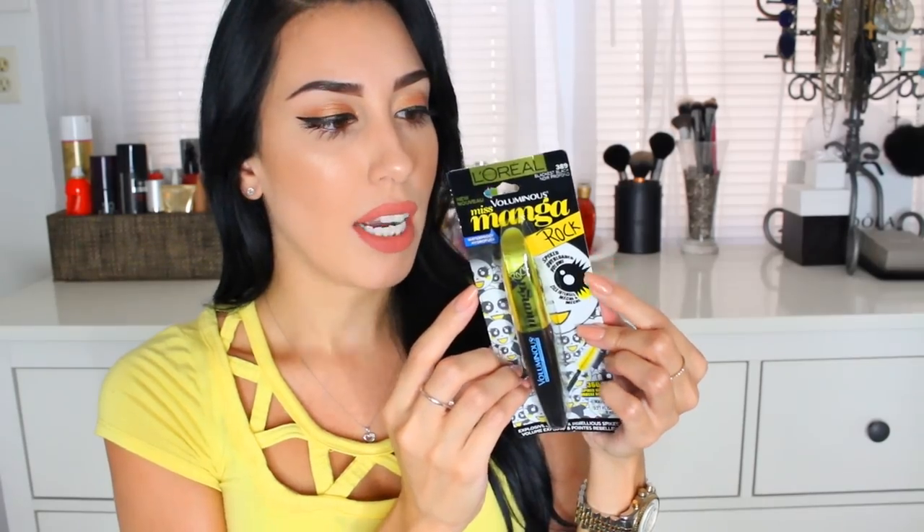This mascara claims to give you an extreme, spiked, overloaded volume look. You can see even the little cartoon character right here — she has kind of a spiky look to her eyelashes, and same thing on the back. I really like the way it looked on the package and on the commercial, so I did go and pick it up. Mine is in the shade Black is Black — that's all I ever get — and it's the waterproof version. Waterproof formulas tend to have a lot more wax in them, so they really help to lock in the curl all day long.